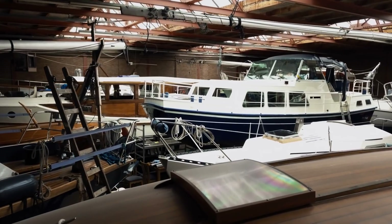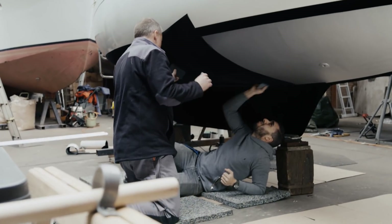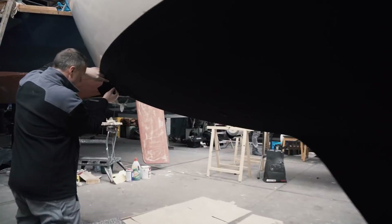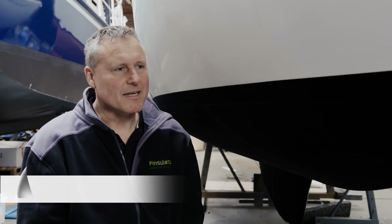Rick Breuer patented his anti-fouling wrap very early on. This gave him and his one-man company the necessary credibility with his backers, so it's only a matter of time before large ships will be relying on Finsulate. Breuer already has customers on every continent. He says his biggest motivation is finding solutions to society's problems through creativity.